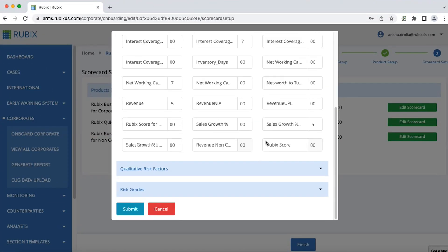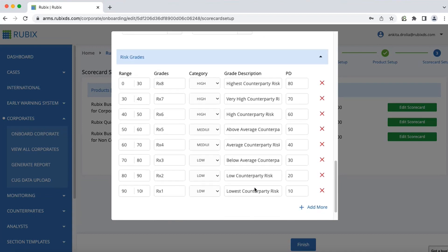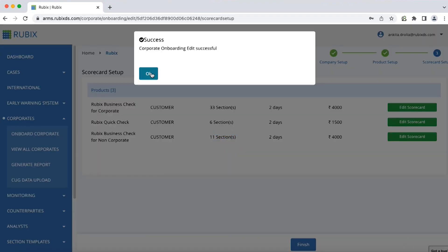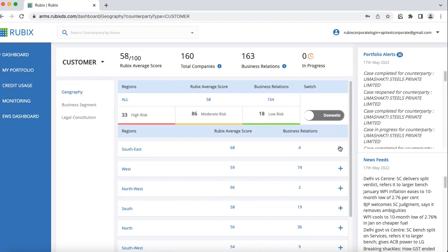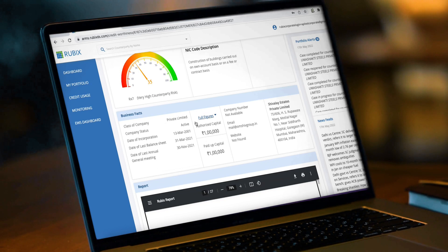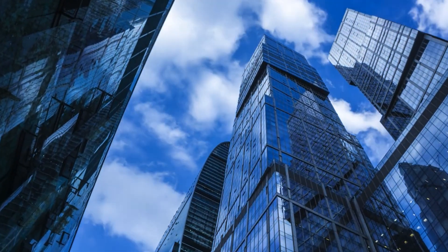Rubik's risk scoring models for 256 industries and sub-industries are embedded in the back end of the Rubik's ARMS platform. You can also easily customize these risk scoring models. The risk of counterparties can be viewed by country, region, segment, or their legal constitution. Vivid infographics aid in quick understanding of the source of your risk exposure.